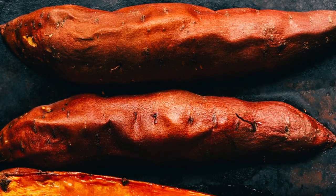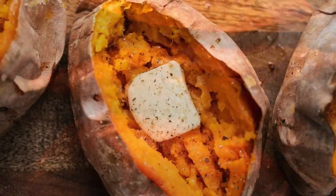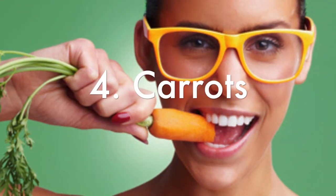Sweet potatoes are high in beta carotene, a type of vitamin A that's important for eye health. They're also a wonderful source of the antioxidant vitamin E. Number four on our list is carrots, a classic food for improving eyesight.